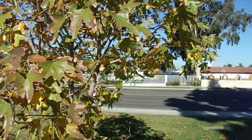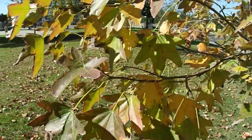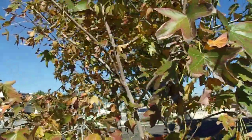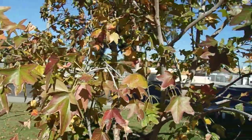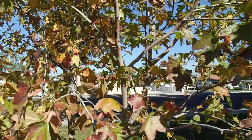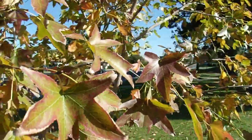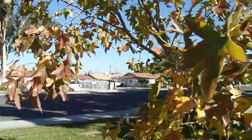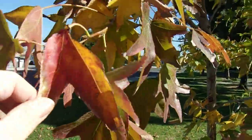Sweetgum has always been one of my favorite trees because of its outstanding beauty, and if you crush a leaf it has a delightfully resinous smell — one thing I've always loved about sweetgums. They're in the Altingia family, Altingiaceae (A-L-T-I-N-G-I-A-C-E-A-E), but they used to be labeled as being in the witch hazel family, Hamamelidaceae. Some texts still refer to it that way, but current botanical nomenclature lists it as part of the Altingia family.